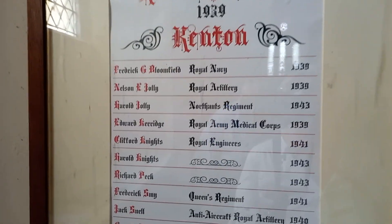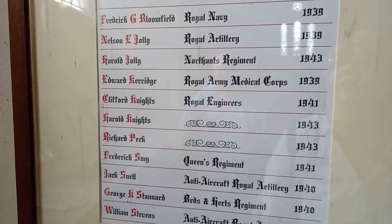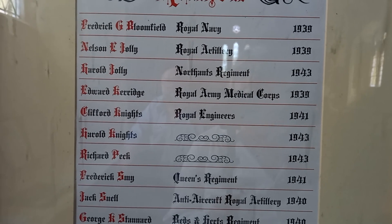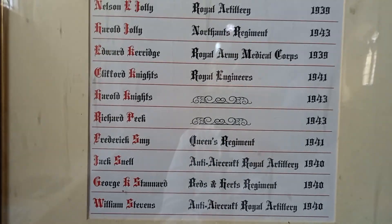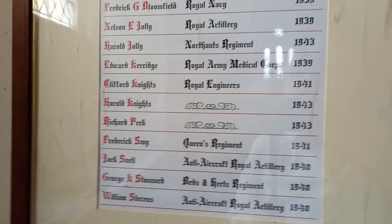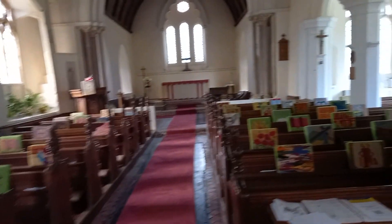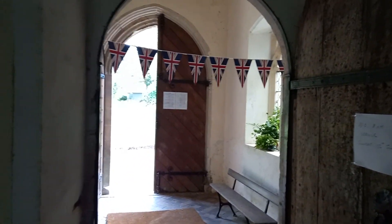We've also got the Roll of Service for 1939. Names include: Frederick Bloomfield, Royal Navy; Nelson Jolly, Royal Artillery; Harold Jolly, North Hunts Regiment; Edward Kerridge, Royal Army Medical Corps; Clifford Knights, Royal Engineers; Harold Knights; Richard Peel; Frederick Smy; Jack Snell; George K. Stannard; and William Stevens. It's important to remember the sacrifice that not only they made, but their families too — brothers, sons, fathers, uncles. They need to still be remembered.